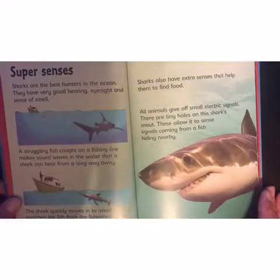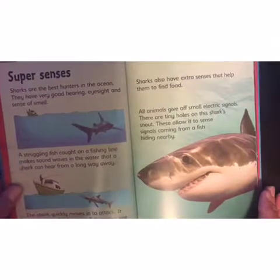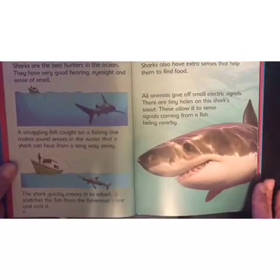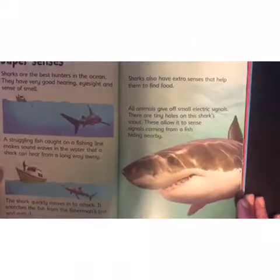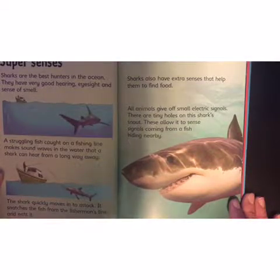Super senses! Sharks are the best hunters in the ocean. They have very good hearing, eyesight, and sense of smell. A struggling fish caught on a fishing line makes sound waves in the water that a shark can hear from a long way away. The shark quickly moves in to attack — it snatches the fish from the fisherman's line and eats it. Sharks also have extra senses that help them find food. All animals give off small electric signals, and there are tiny holes on a shark's snout that allow it to sense signals coming from a fish hiding nearby.